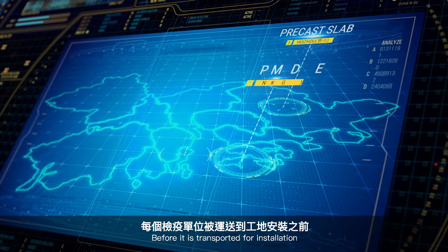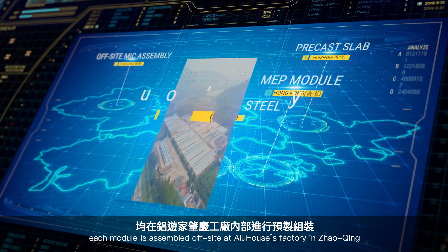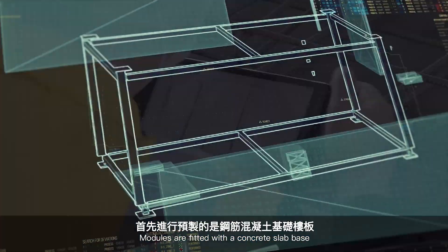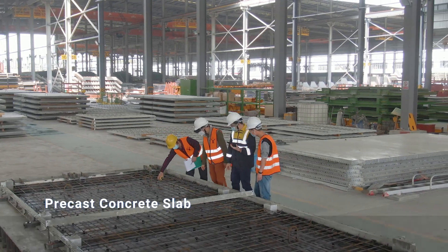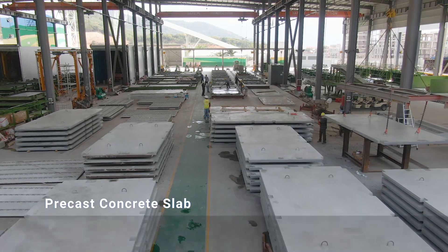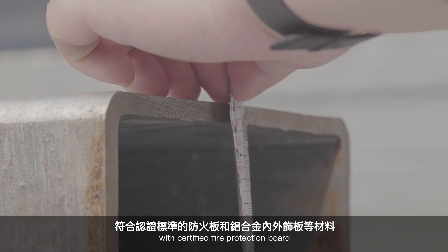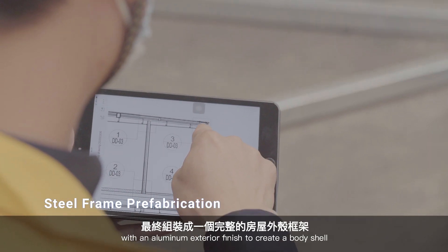Before it is transported for installation, each module is assembled off-site at Aluhaus's factory in Shaoqing. Modules are fitted with a concrete slab base, then steel structures are installed with certified fire protection board, with an aluminum exterior finish to create a body shell.